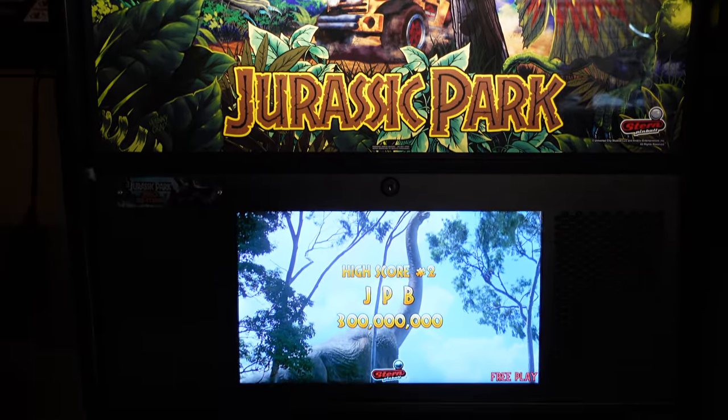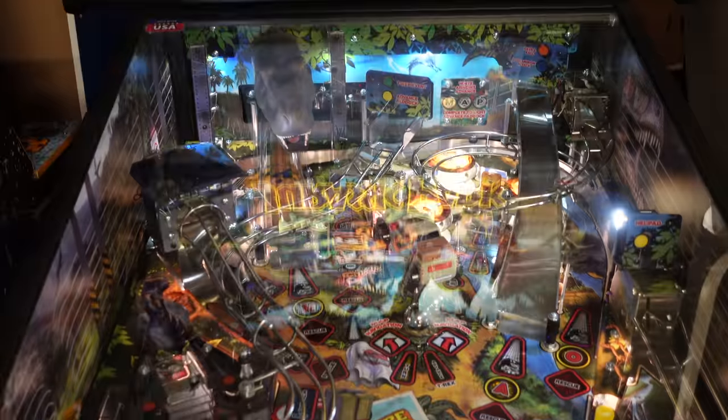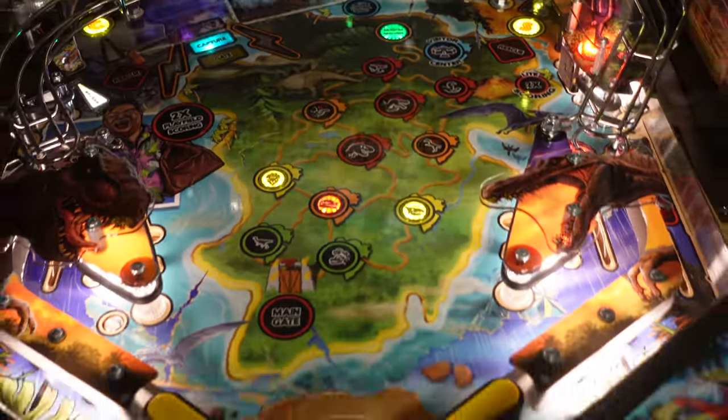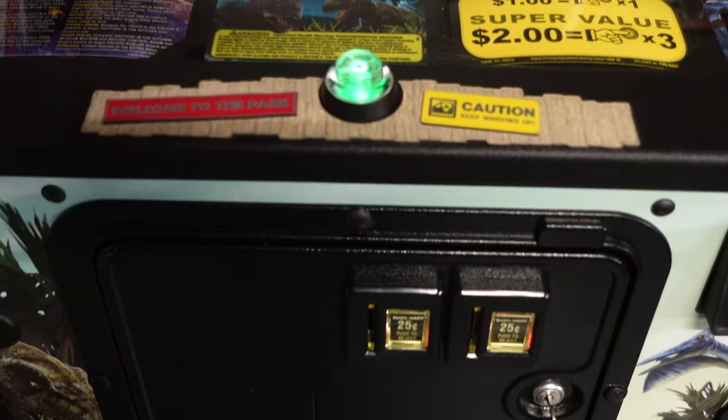Jurassic Park, bro. I mean, come on. That's completely off base — I was not planning on getting a Jurassic Park, I hadn't even thought about it. However, I played the Jurassic Park and thought, holy crap, this is almost as good as Godzilla. But the deal that was offered on this I just could not say no to. It was pretty awesome.